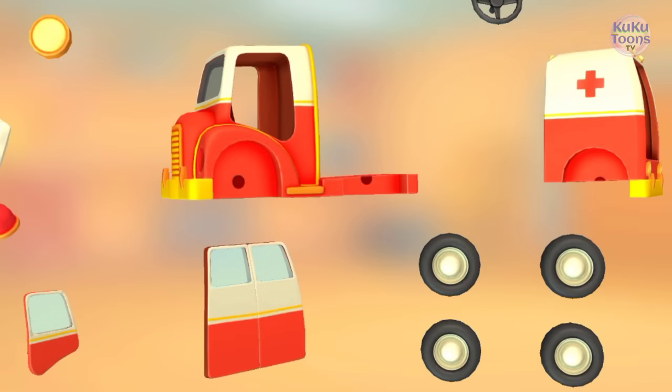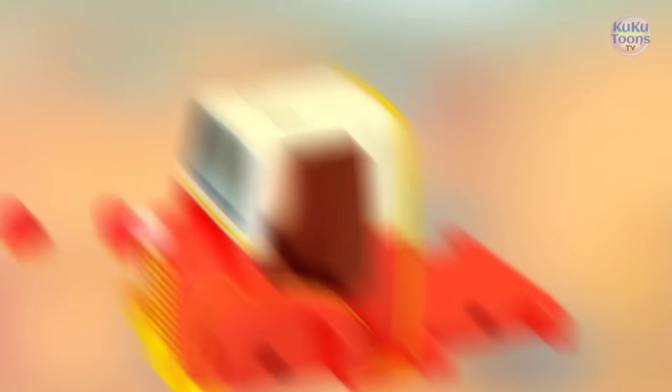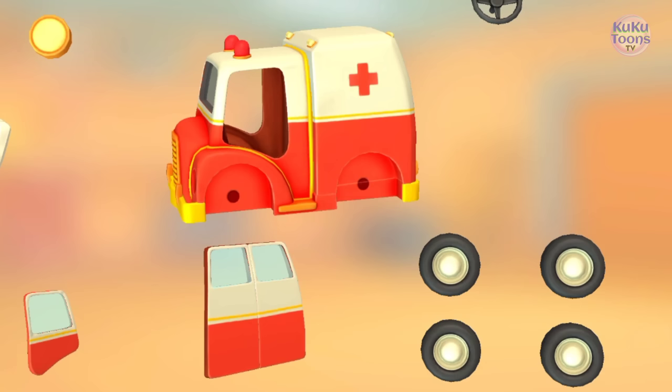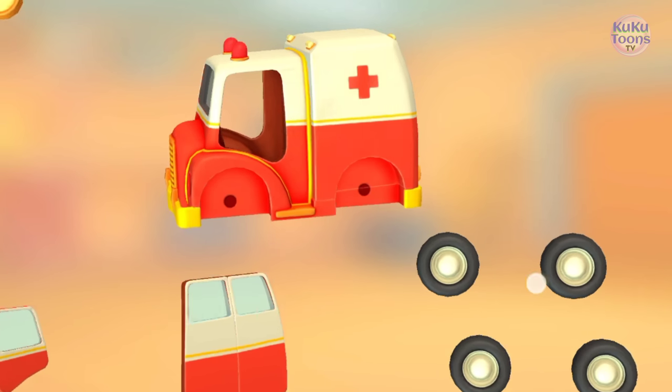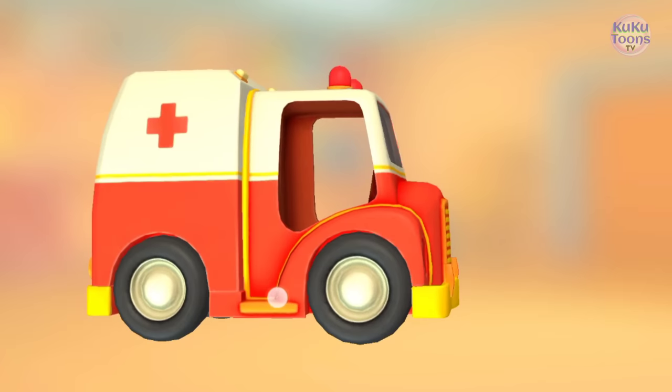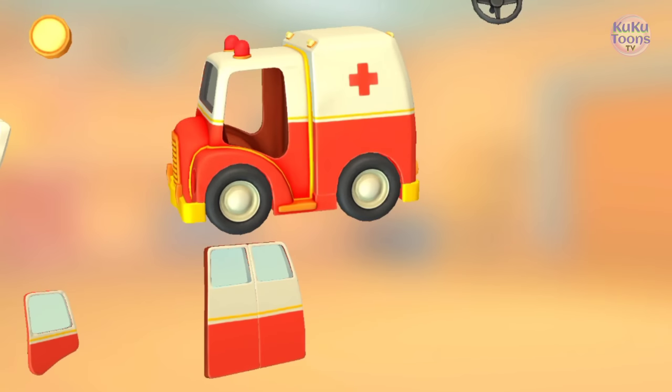Try to put this vehicle together. Beacon lights. Truck cabin. Wheels. Wheels.